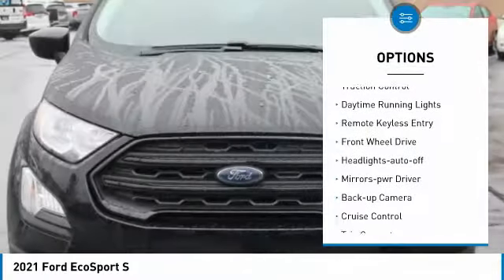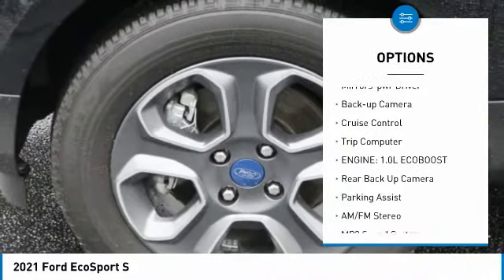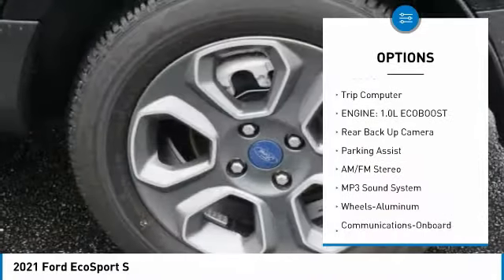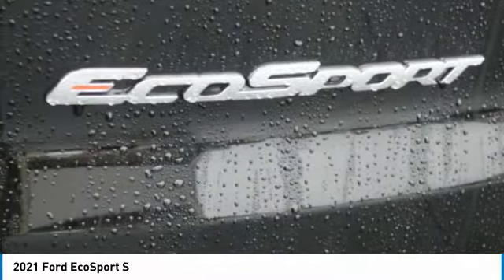Aluminum wheels, traction control, daytime running lights, remote keyless entry, FWD, headlights auto-off, mirror memory, backup camera, cruise control, trip computer.